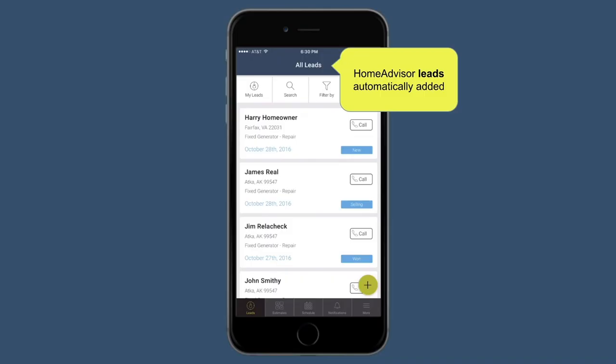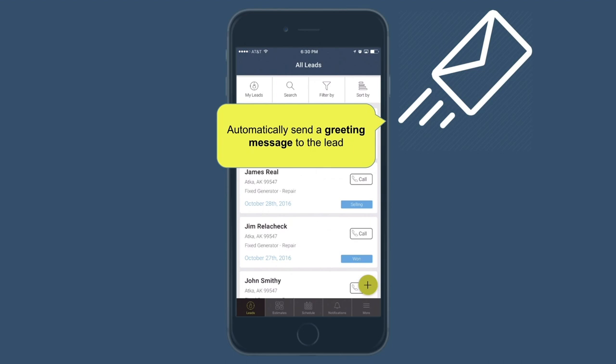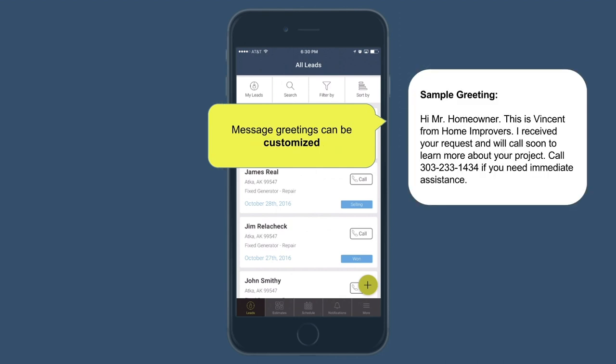Let's start with a lead. Instead of managing your leads the old way, with mHelpDesk all your HomeAdvisor leads will appear in the palm of your hand. The number one rule to winning more jobs: contact your leads fast and contact them first. The first service pro to make contact with a lead has the highest chance of winning the customer. mHelpDesk will automatically send a greeting message to all your leads as soon as they're received, ensuring you get to the lead before the competition, even if you're busy working on a roof or swinging a hammer.